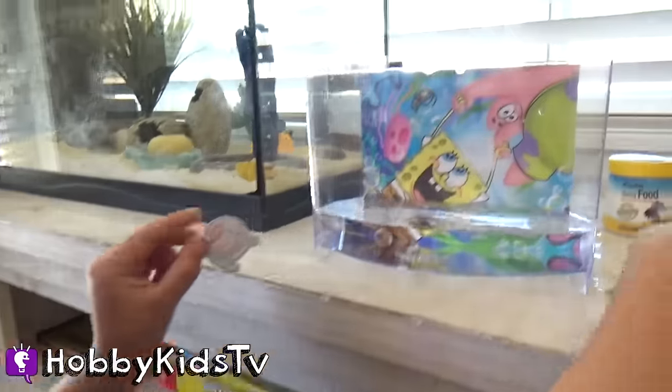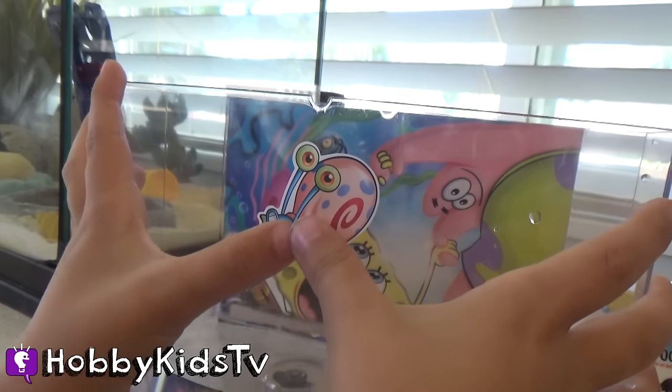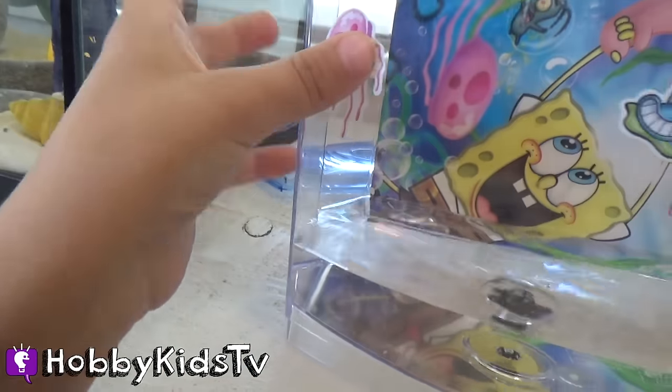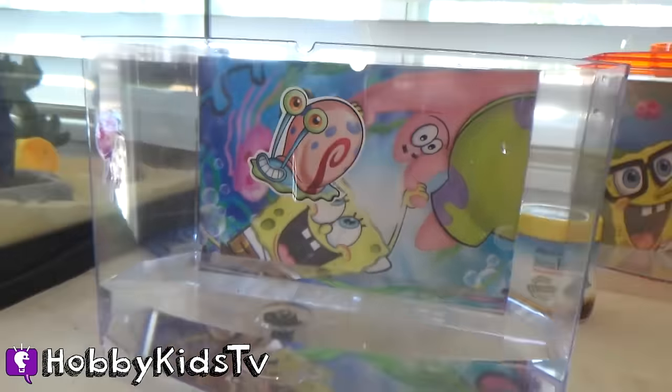Poppy Bear's turn — he's going to put stickers on his tank now. He chose Gary. Ooh, Gary's going to be floating in the sky! Cool. The jellyfish is going to get Gary!